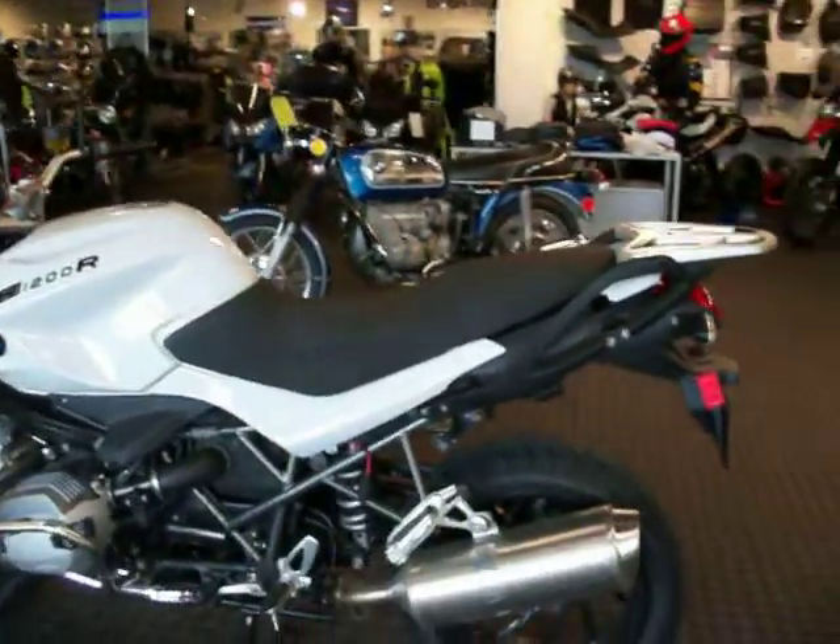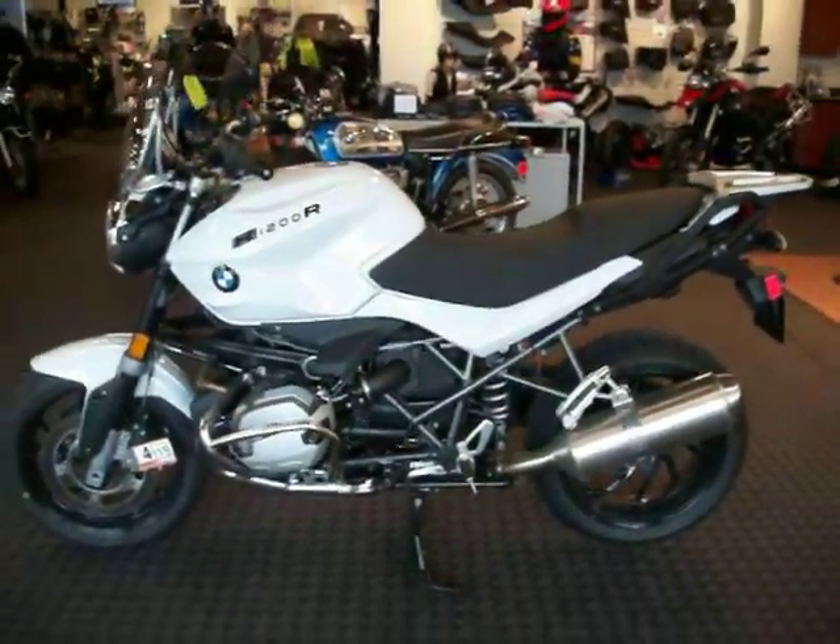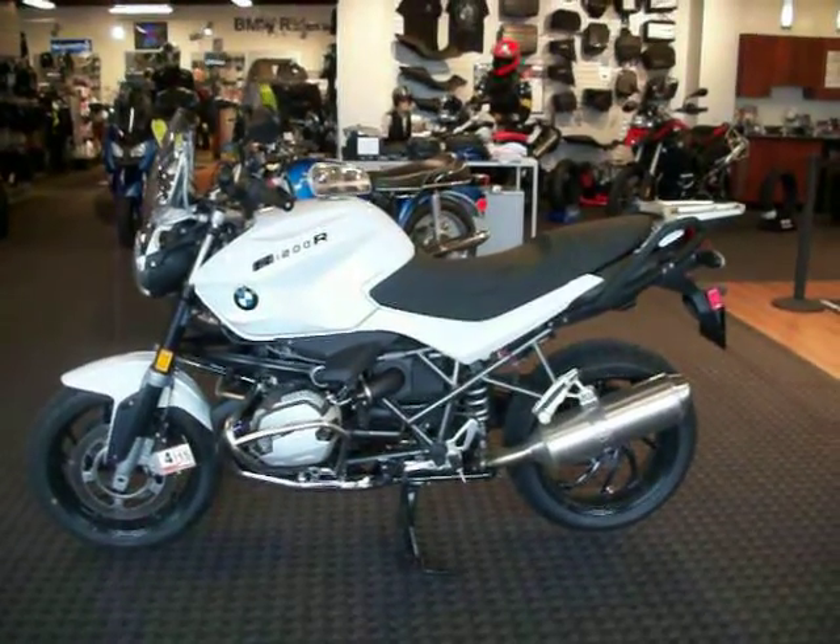We have a sports seat and a tall seat available for this motorcycle, as it is seen here in the short seat, not the tall.